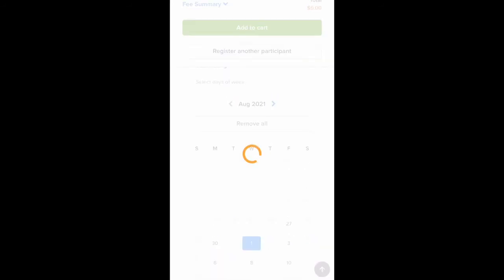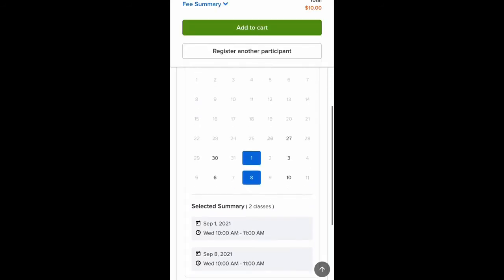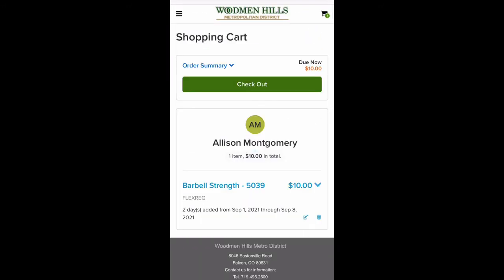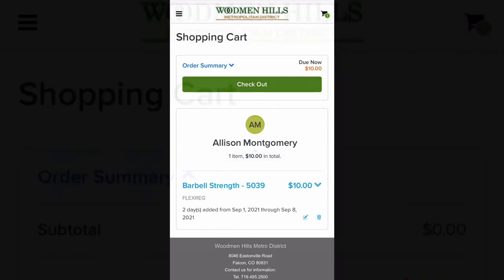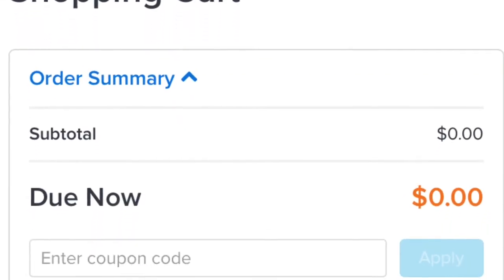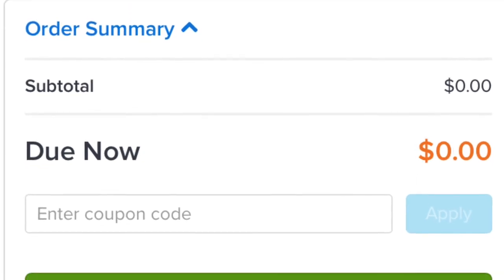Once you've selected the dates that you would like, and you don't need to add another participant, then you would simply select Add to Cart, where you would see your checkout balance. As a reminder, you will see zero in your balance total if you are a resident, regardless of the number of fitness classes that you've signed up for.